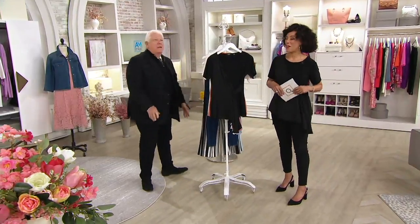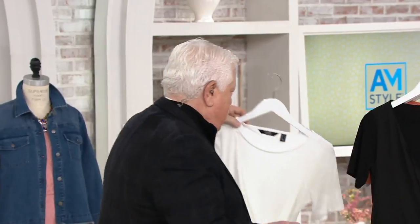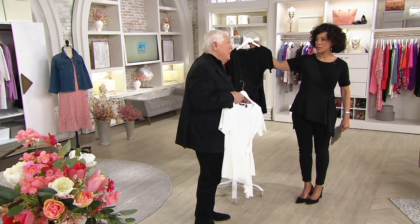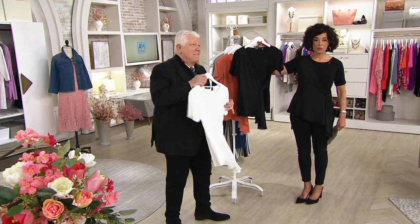This is designer Dennis Basso, everyone, and he brings us this brand new top — first look today. We'll quickly go through all of the colors. First, black is what I've been wearing all morning long. People are going crazy with this already. This is such a good top. In every single color it's beautiful. So here's black — that's what I've been wearing.